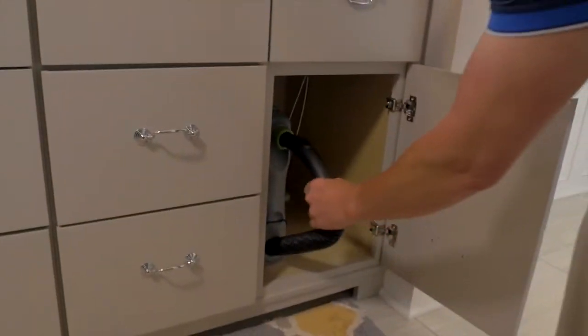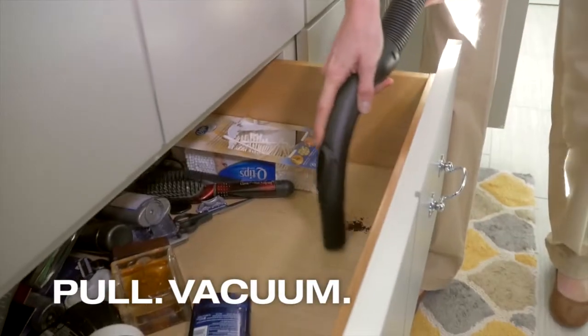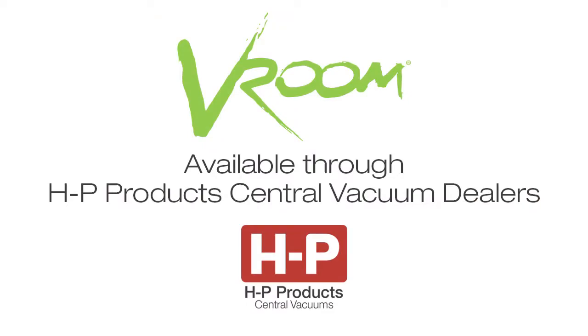We hear the word convenience often, but what could be easier than pull, vacuum, retract? Vroom puts the wow in your central vacuum and your life.